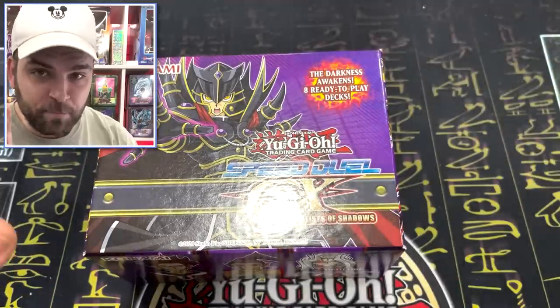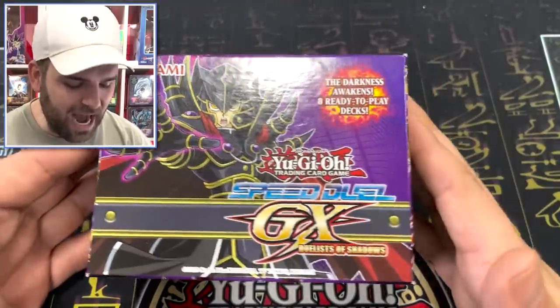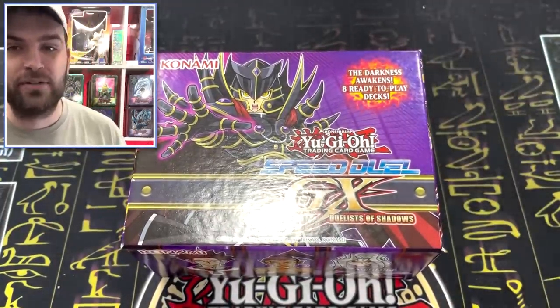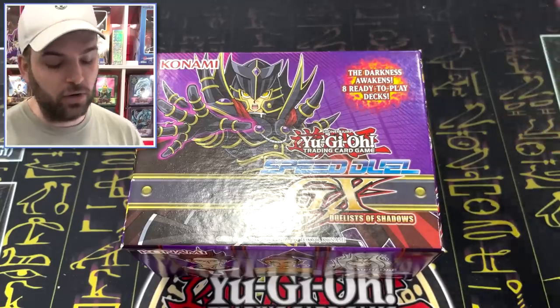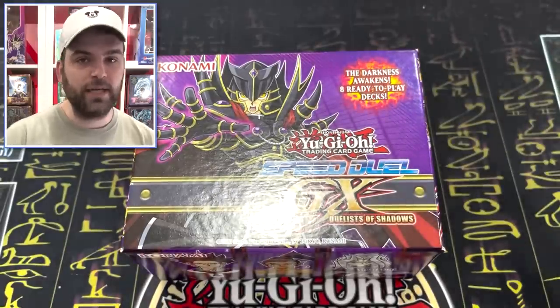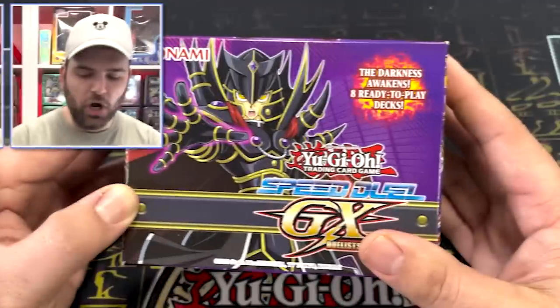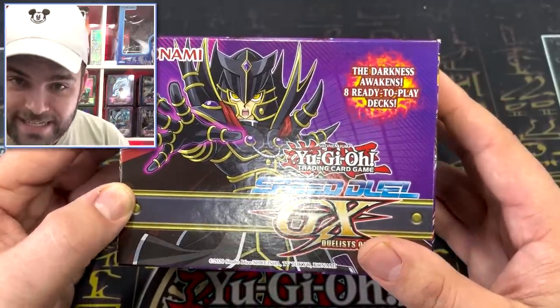Technically, this is the same box, same size, same amount of product as the GX and the Battle City versions — just a smaller, more consolidated box. Konami, we like things being consolidated, especially as a shop. The Darkness Awakens — eight ready-to-play decks inside.